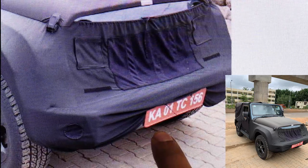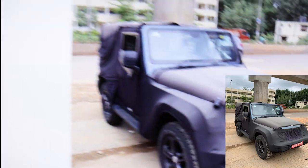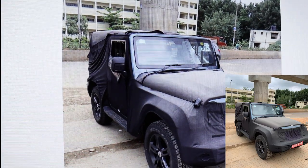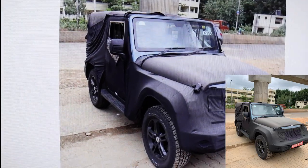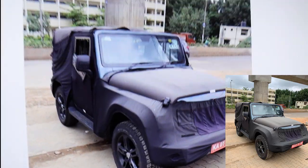You can see there's a temporary registration on the vehicle — KA01, which is the Koramangala RTO in Bangalore — showing that one of the Bangalore showrooms has the vehicle, probably at the company depot.